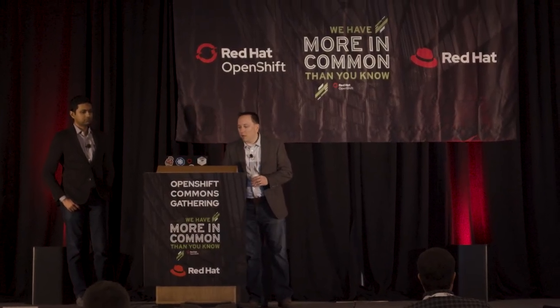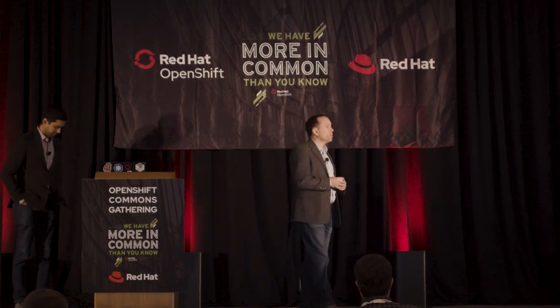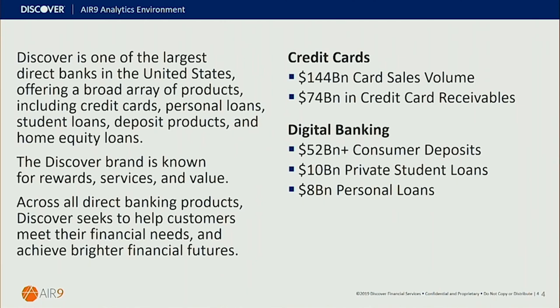Speaking of Discover, some of you are probably familiar with us from the Discover card, our credit card, originating the cash back reward space. But we also are a full service bank. We provide bank and deposit products across the board — online checking accounts, online savings accounts, CDs. We also have various loan options from student loans, personal loans, home equity loans — pretty much a full suite of banking products to help our customers save smarter and spend more wisely.